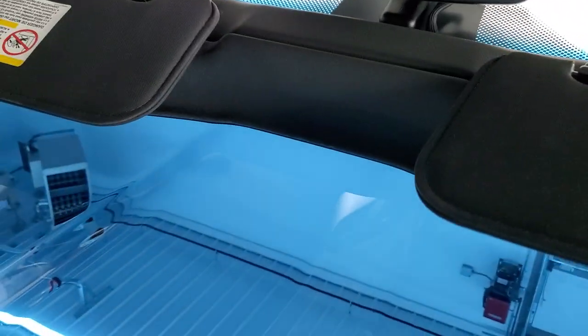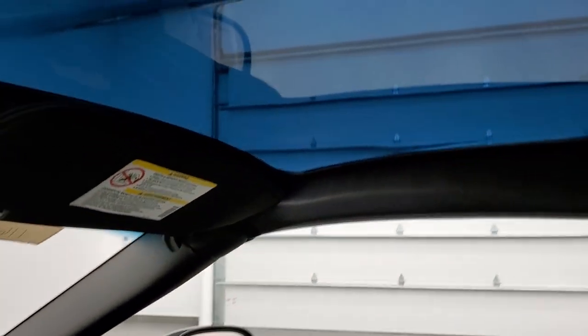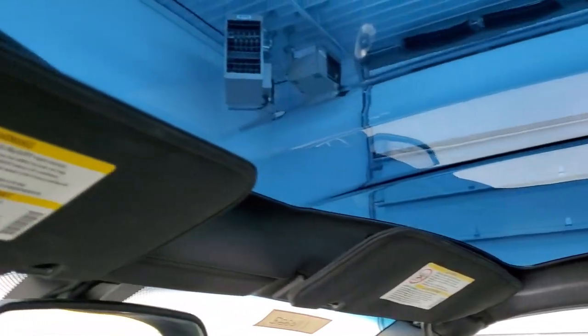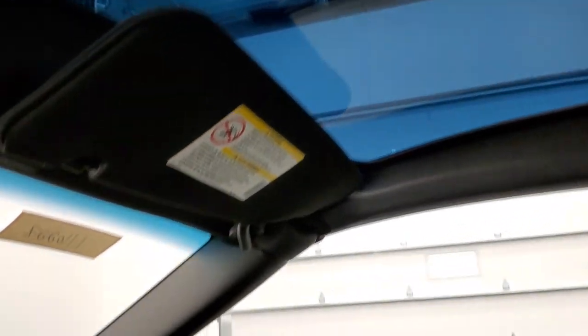Sorry about that — we'll get it right back. This one does have the glass roof. You can see that it is in very nice shape. Sometimes these get stress cracks and such, but this one does not have anything like that that I can see.